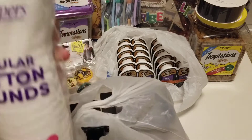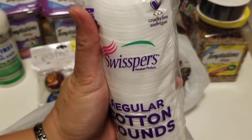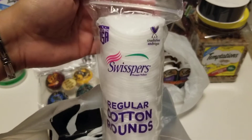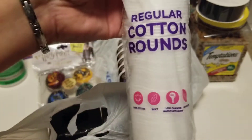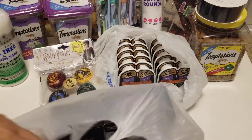Moving to the next bag — first item is only a dollar twenty: it's a hundred-count bag of regular round cotton rounds for a dollar twenty at Walmart.